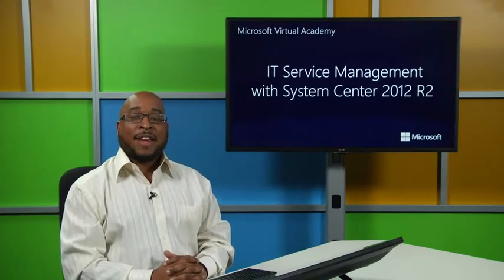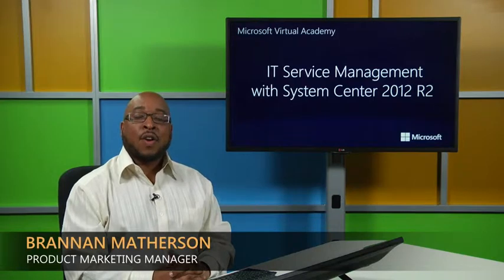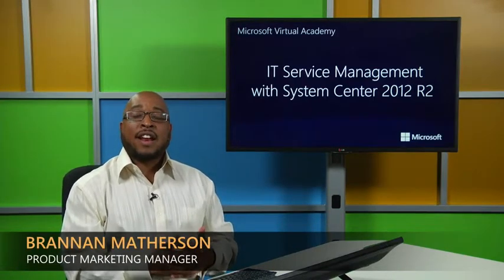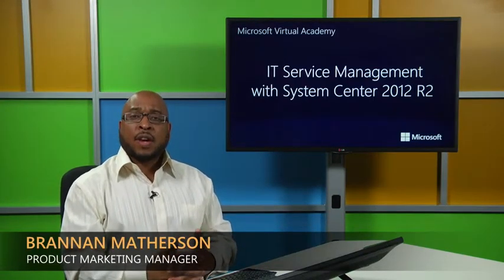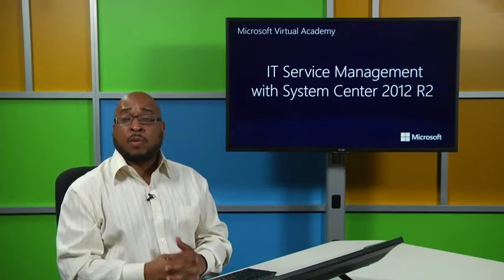Welcome to Microsoft Virtual Academy. I'm Brandon Matheson and I'm a Product Marketing Manager at Microsoft on the Windows Server, System Center, and Data Center solutions team focused on delivering a data center solution and management suite for customers to deliver better service to their end customers or individual business units.